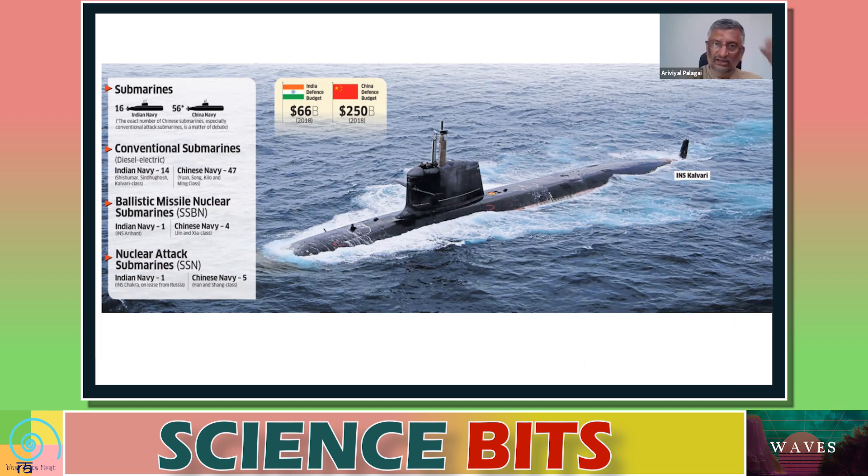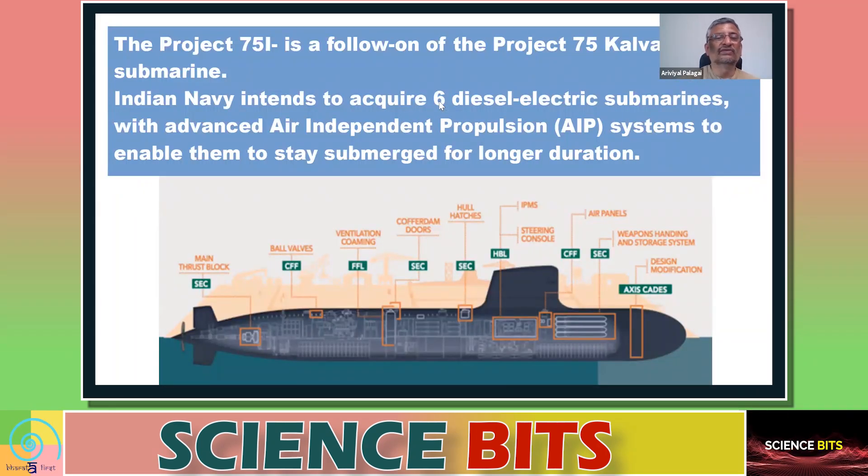The Indian Navy believes it should have a larger fleet of submarines to protect India's coastline and surrounding oceans. Project 75I — where 'I' stands for India — is a follow-up to the earlier Project 75, under which Kalvari class submarines were built. Under Project 75I, the plan is to develop six diesel-electric submarines equipped with advanced air-independent propulsion (AIP), which is the key technological change in this project.